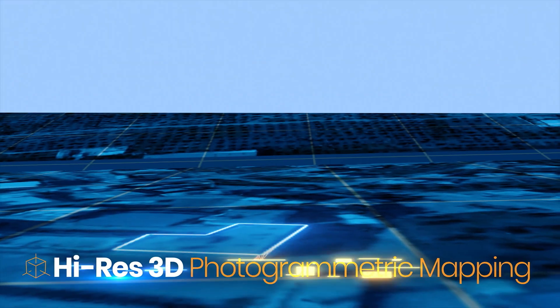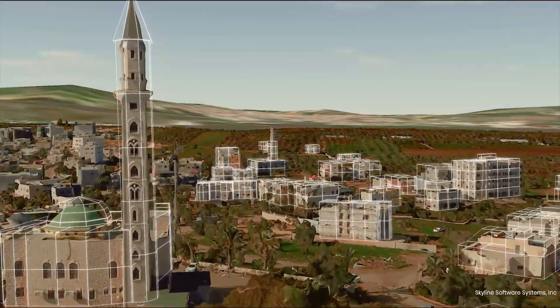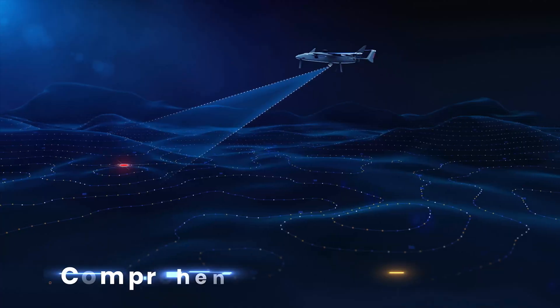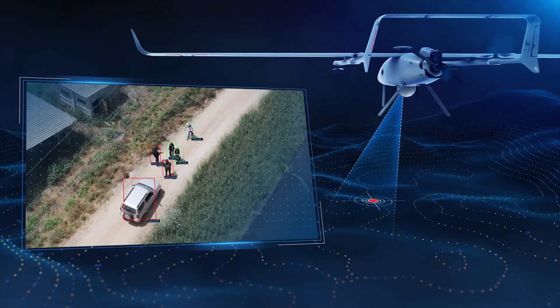Gathered data is transformed into highly accurate, high-resolution 3D photogrammetric mapping, day or night, while also automatically tracking changes in the terrain. Thunder BVTOL leverages artificial intelligence to precisely identify and classify targets.